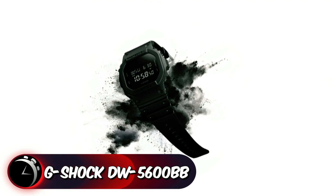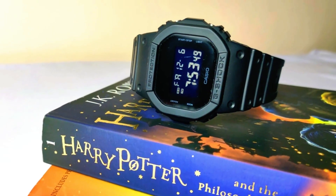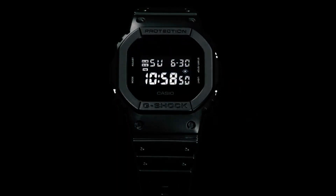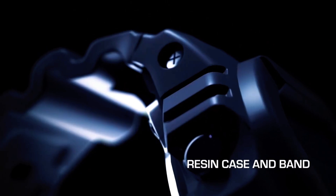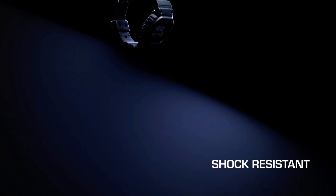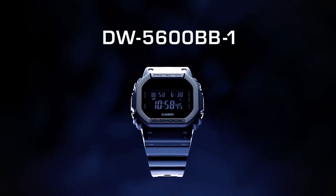The G-Shock DW5600BB is a standout choice among the best-budget G-Shock watches. Embracing a striking black theme, this timepiece radiates simplicity and elegance. Its entirely black composition, accentuated by a matte finish, underscores its sleek design and highlights the watch's distinct shape. The monochromatic scheme not only adds to its minimalist appeal but also accentuates its structural aesthetics. This G-Shock model transcends mere functionality — its solid color and design position it as a compelling fashion accessory that seamlessly blends style with durability.